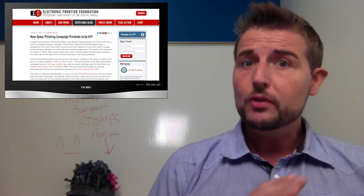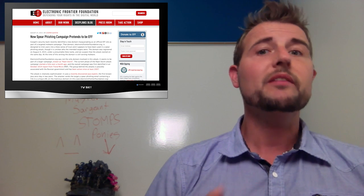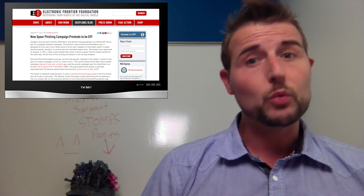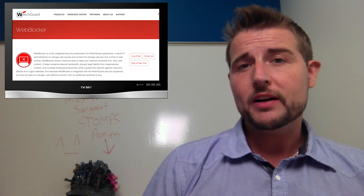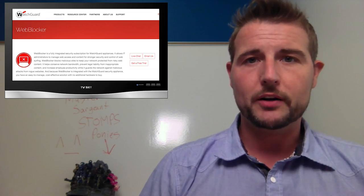The takeaways are simple: do not go to the ElectronicFrontierFoundation.org site. Be very careful if you get any email referencing the EFF. And finally, use products that can prevent you from going to malicious domains, such as WatchGuard's WebBlocker.